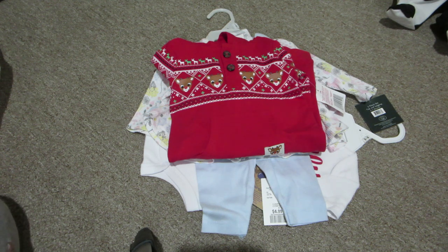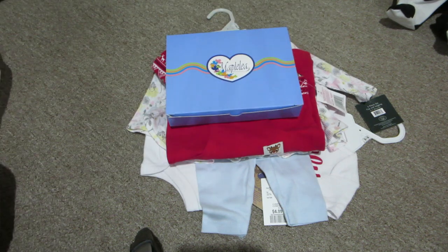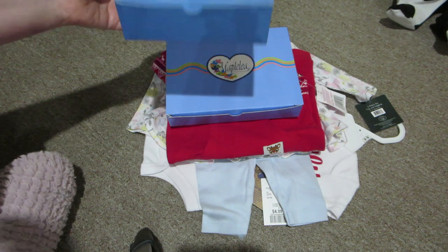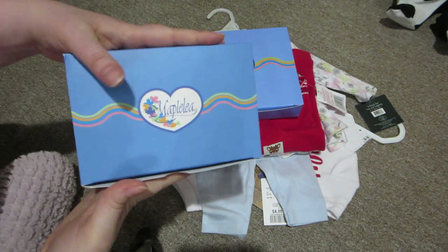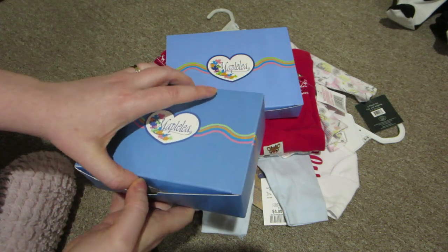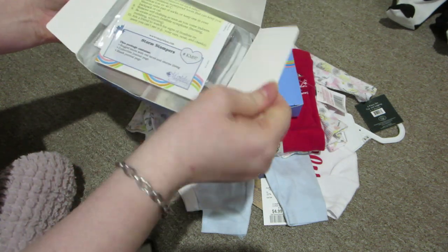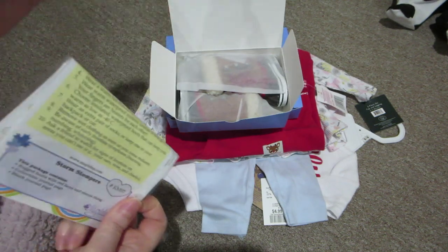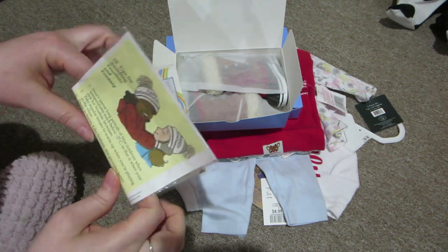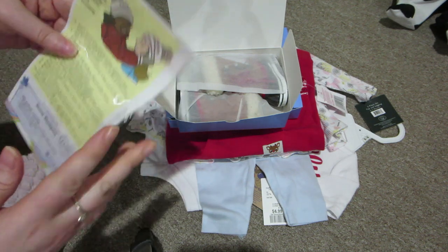Before I sign off on this video, I also wanted to show you guys that I purchased a couple of items from Maple Leaf. They finally restocked those boots I had wanted to go with the Canada fall-winter outfits that I bought. It's really great when you live in Canada and the companies are in Canada — everything's in Canadian dollars and the shipping is a flat rate, so you can order as much as you want and it's still the same rate for shipping.